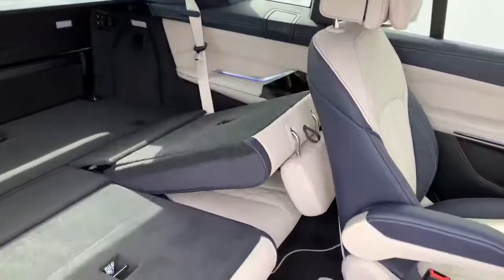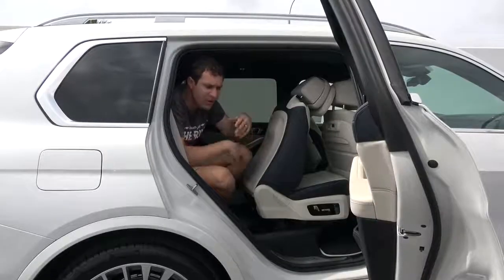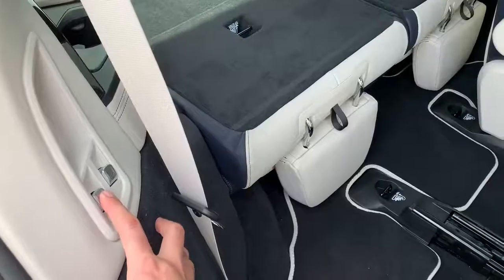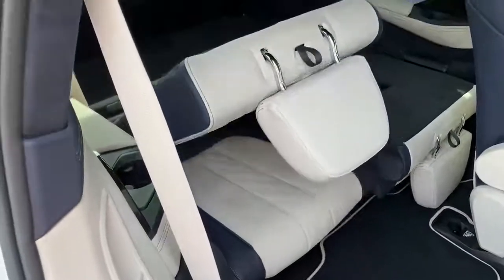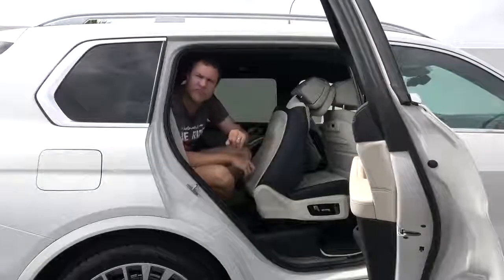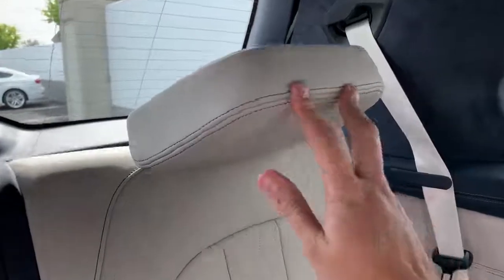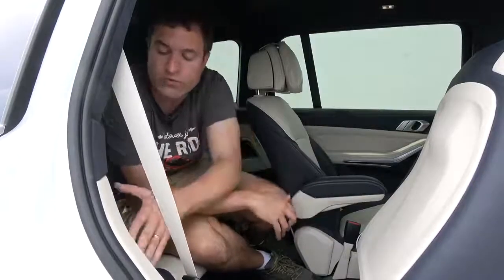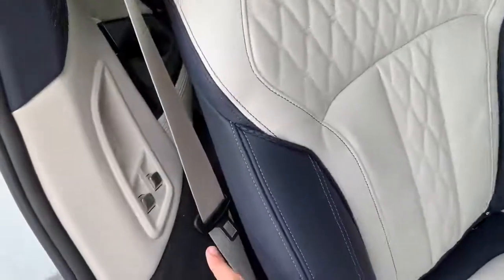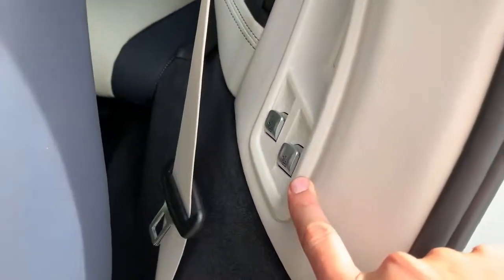Even better, you can use these same switches to fold the third row back up — no fumbling with latches or reaching in required, just press the button in the other direction and the seats fold right back into place. The headrests don't go back up automatically, so you have to manually reset those. These switches are available on both the passenger and driver sides of the second row, so it doesn't matter which side of the car you're on.